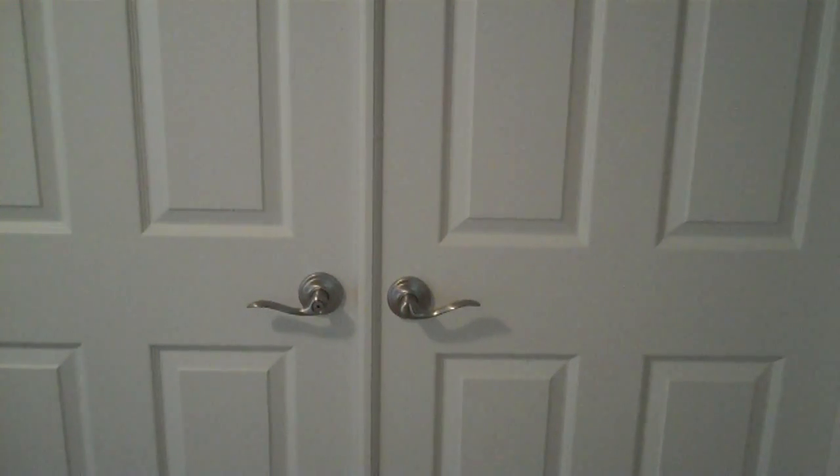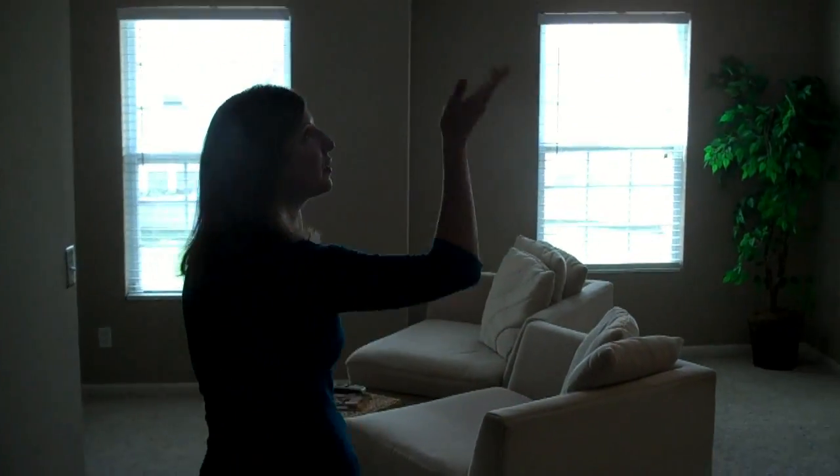Follow me upstairs. We're going to head into the master bedroom. Welcome to the master — it has this double door entry, and it's huge. And check out the great ceiling.